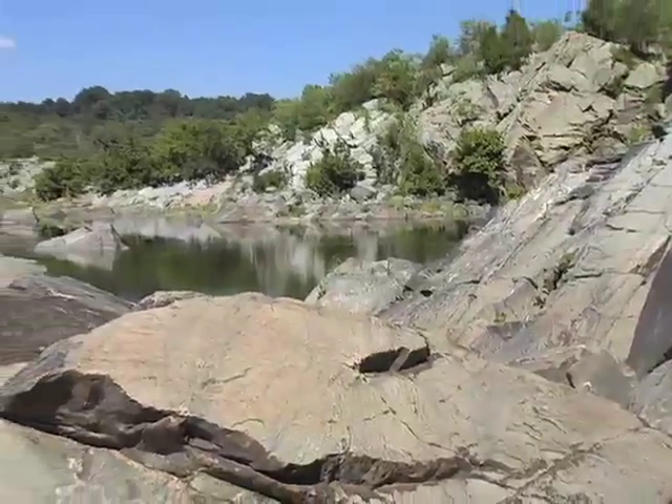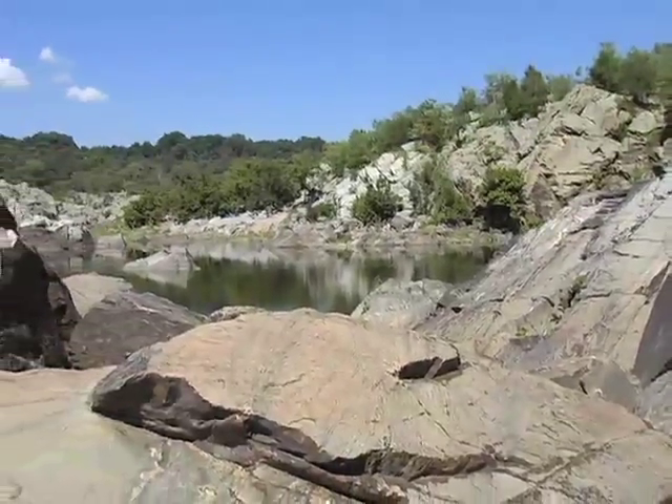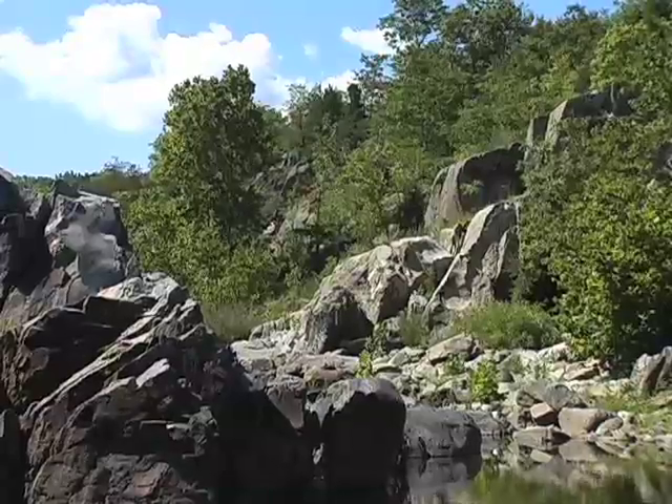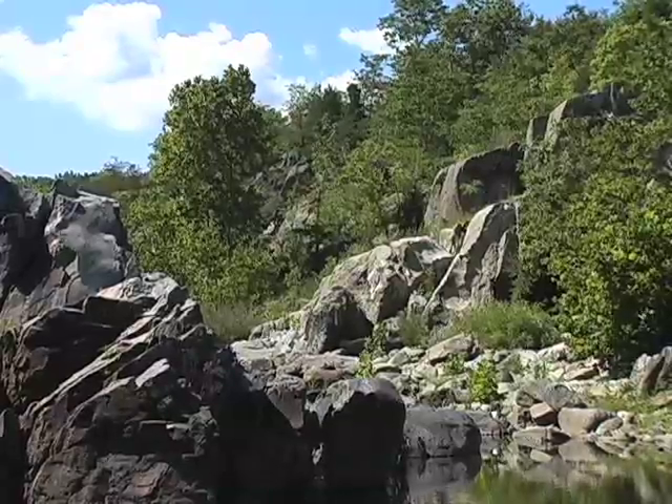It has to be a very warm, exposed, usually south-facing area where they can just lay out in the sun. They have to be out in almost direct sun in the summertime in order for the babies to develop.